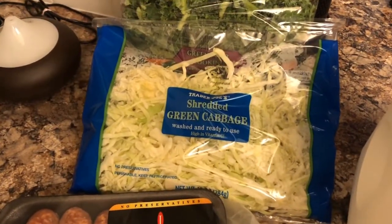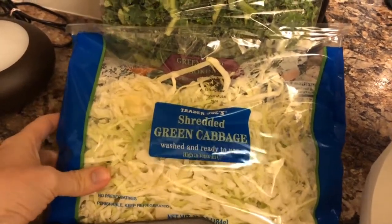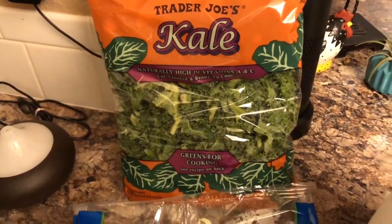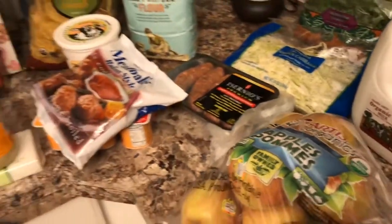This shredded green cabbage, which we're going to put on our barbecue chicken sandwiches — we're going to make coleslaw. The kale is for the soup. And then milk. So that is our haul from Trader Joe's.